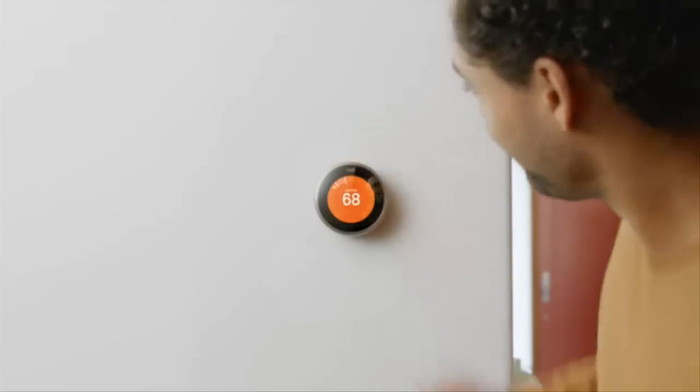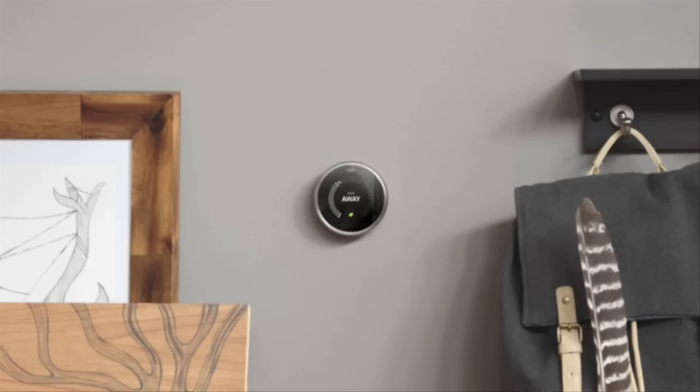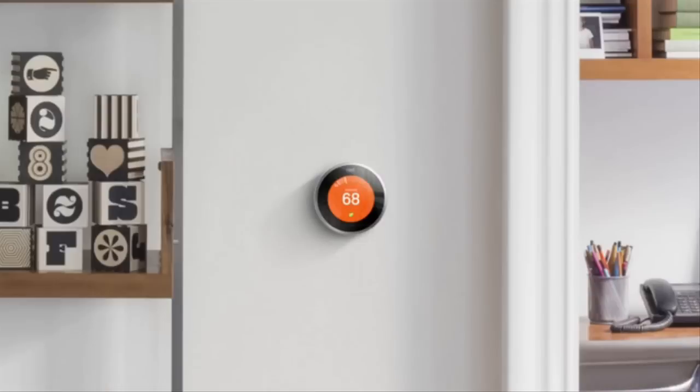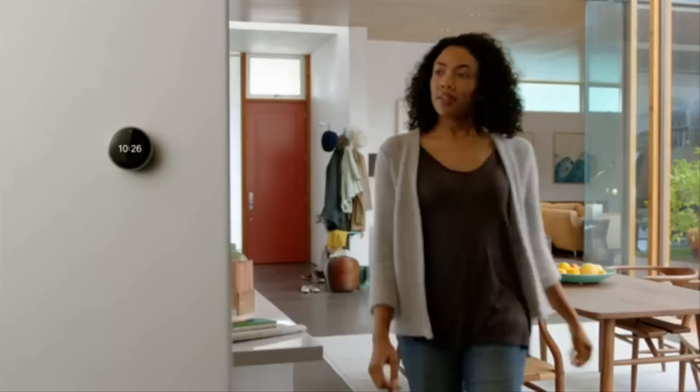Google's Nest Labs today announced the third-generation Nest Learning thermostat, which has a slimmer profile, a high-resolution screen that is 40% larger, and an updated user interface to make it easier to read temperatures, alerts and messages.